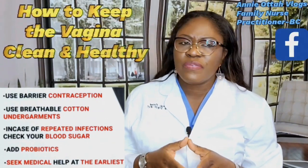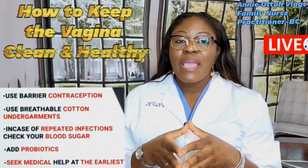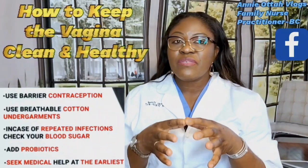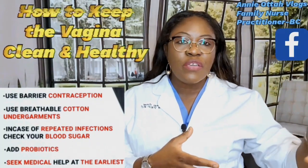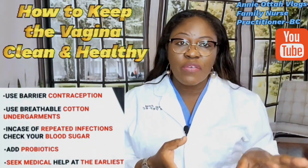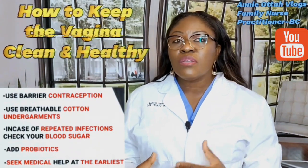Another tip is to avoid wearing tight underwear or sweaty clothing for a long period of time. The best underwear to wear is cotton — it is breathable and keeps that area cool and comfortable. Cotton underwear is recommended over nylon, G-strings, or other synthetic materials.